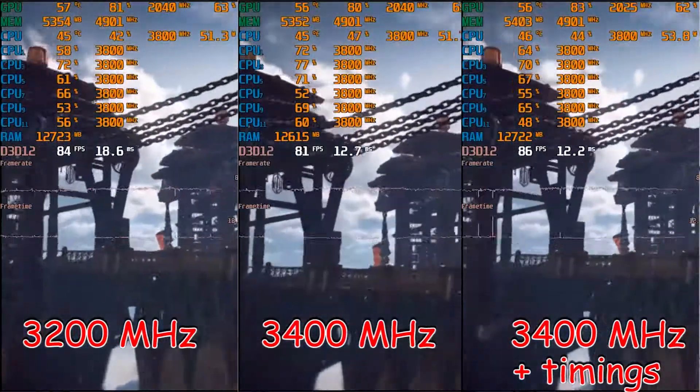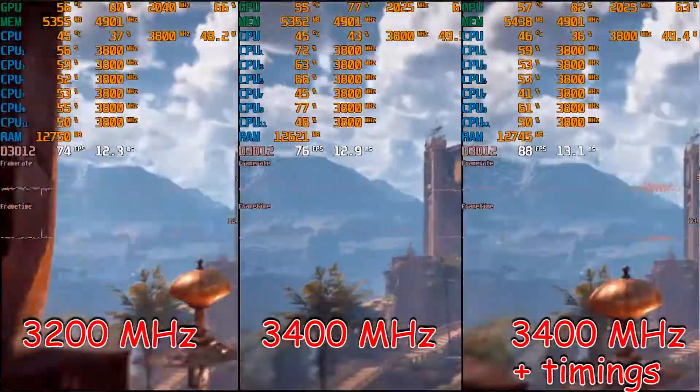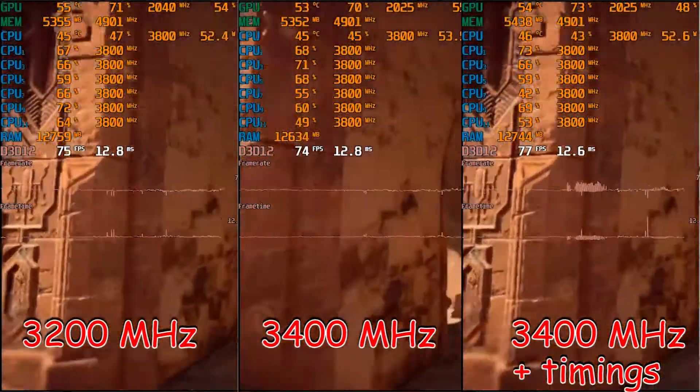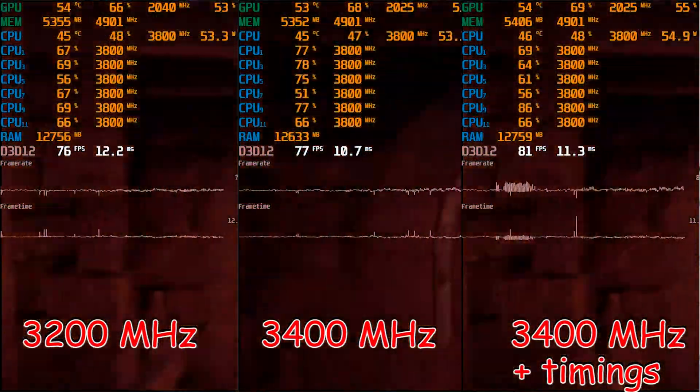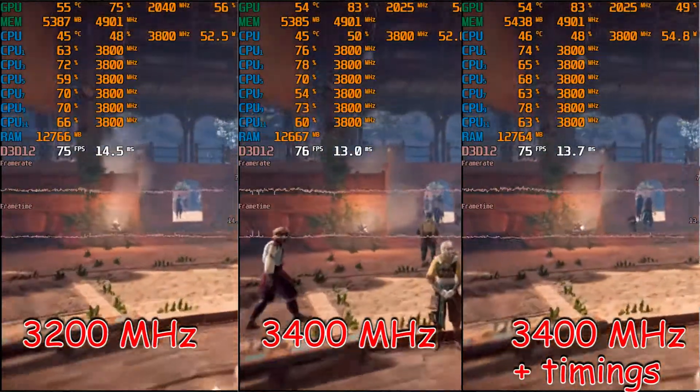The second game is Horizon Zero Dawn, which also demands a CPU with plenty of power to provide stable performance. Here the situation is very similar — higher speed memory does its job very well, and so do tightened timings.